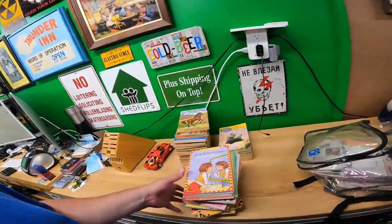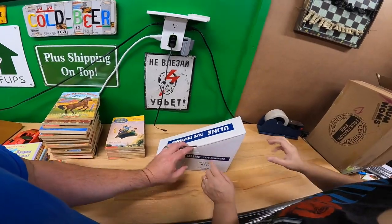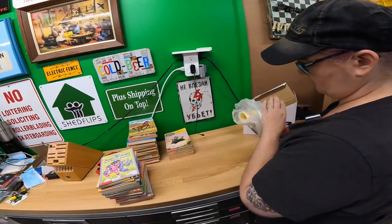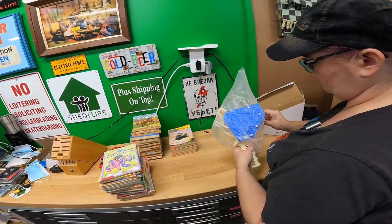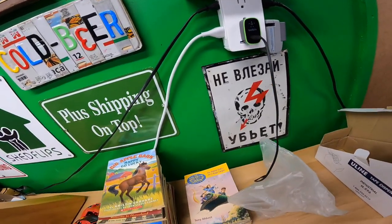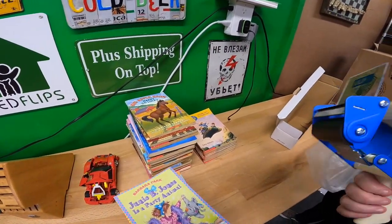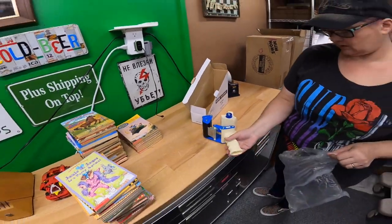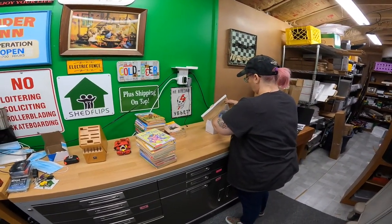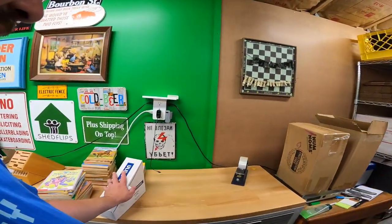Couldn't pass this up — it's a Uline tape dispenser, three-inch. Paid two or three bucks. I already have one but this one looked better than what I had. It is definitely a three-inch tape gun and it's brand new. I'll probably just keep it. I need to stock some three-inch tape anyway — on bigger boxes I do like the three-inch tape.